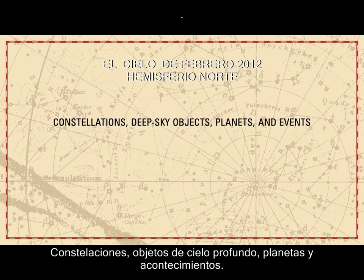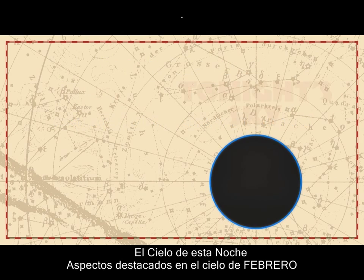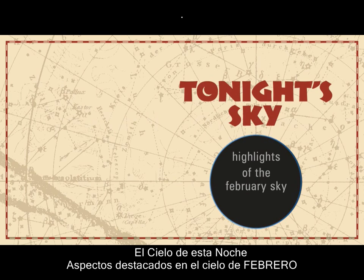Constellations, deep sky objects, planets, and events. Tonight's sky — highlights of the February sky.